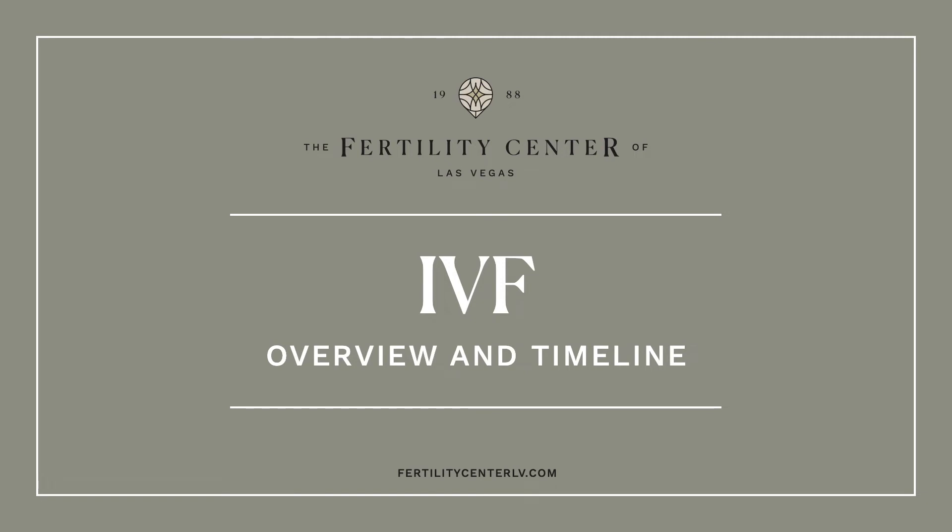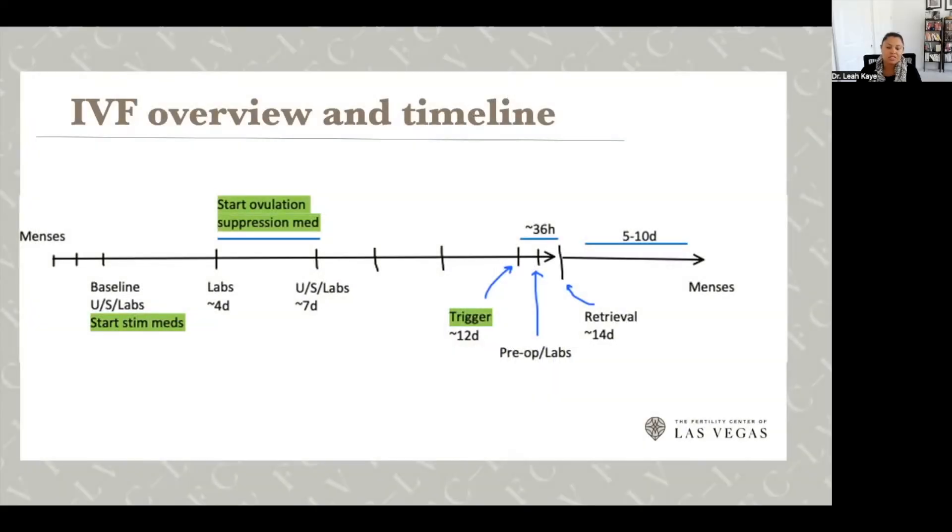Let's talk about the IVF stimulation cycle overview and timeline. Most stimulation processes start with your menstrual period — you notify your team on day one and they typically schedule a baseline ultrasound and blood draw around cycle day three, though it can vary from day two to five. If everything looks good, you'll get instructions to start your stimulation medications, then usually come back for a blood draw around four days into stimulation.